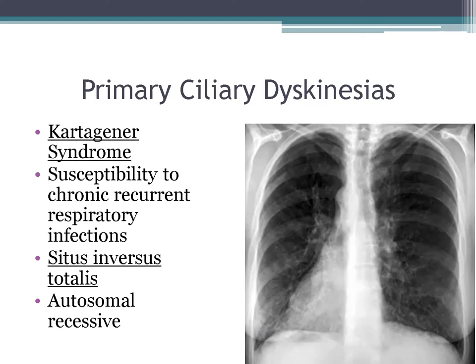Primary ciliary dyskinesia disorders include Kartagener syndrome, the most common. Patients are susceptible to recurrent respiratory infections and have situs inversus totalis — the organs including the liver and heart are inverted. It is autosomal recessive.